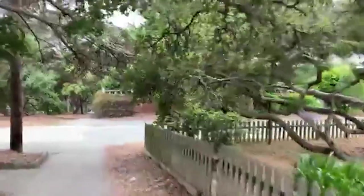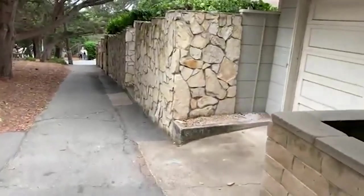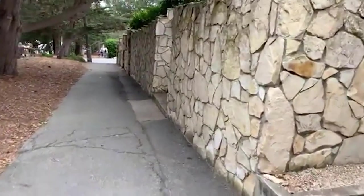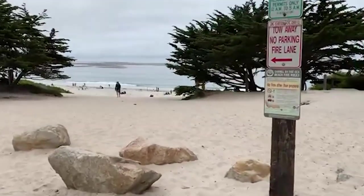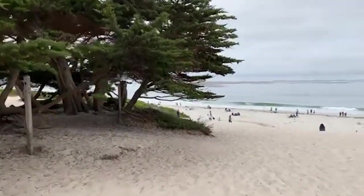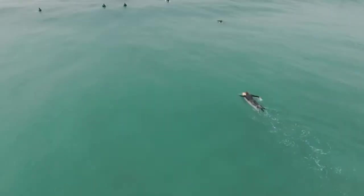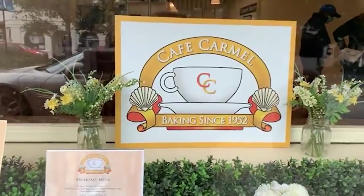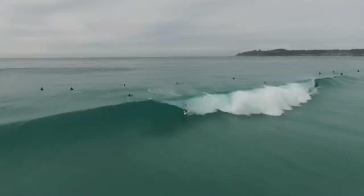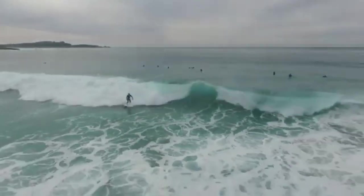The vibrant energy of Ocean Avenue invites you to immerse yourself in its bustling ambiance and discover something new at every turn. The stunning waters of the Pacific Ocean make your visit more enjoyable, offering endless opportunities for coastal adventures. Whether indulging in gourmet cuisine, browsing local shops, or simply soaking in the seaside charm, strolling along Ocean Avenue promises a memorable journey in the heart of Carmel-by-the-Sea.